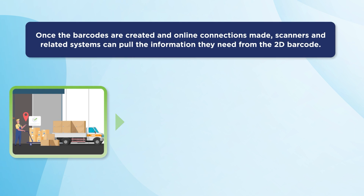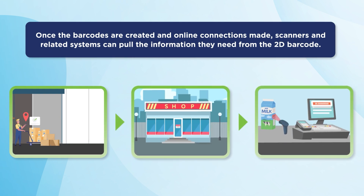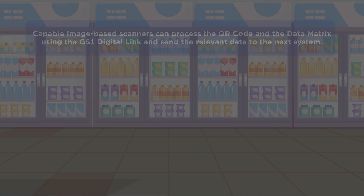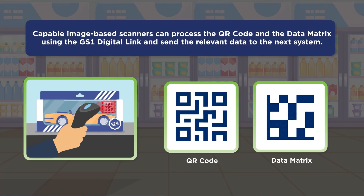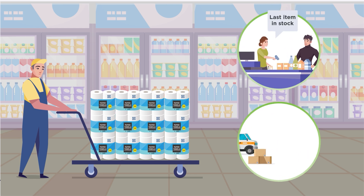Once the barcodes are created and online connections made, scanners and related systems can pull the information they need from the 2D barcode, while business users, consumers, patients, and more can use their mobile devices to extend the experience online. Capable image-based scanners can process the QR code and the data matrix using the GS1 Digital Link and send the relevant data to the next system.